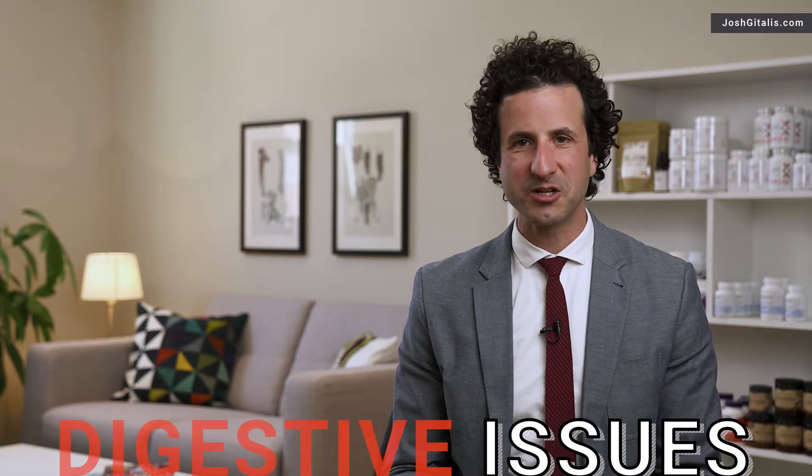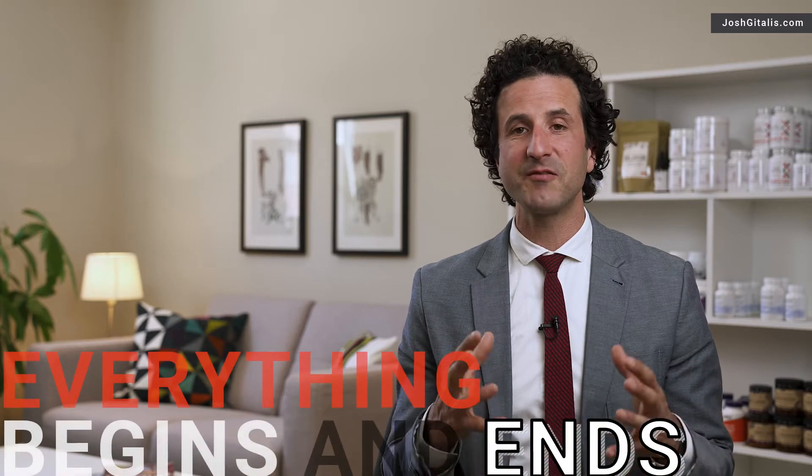Hi, I'm Josh Gitalis. One of the most common complaints at the doctor's office are digestive related issues. Oftentimes people are not given the solutions they're looking for — they're told to take this or take that, but it doesn't really do the trick. In functional nutrition, we look at the digestive tract as a place where everything begins and everything ends, and there's a sequence of steps we need to take to properly address digestive imbalances.